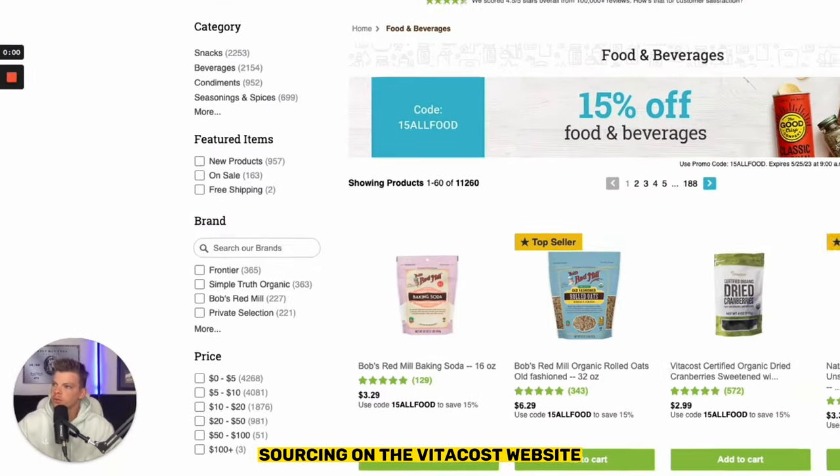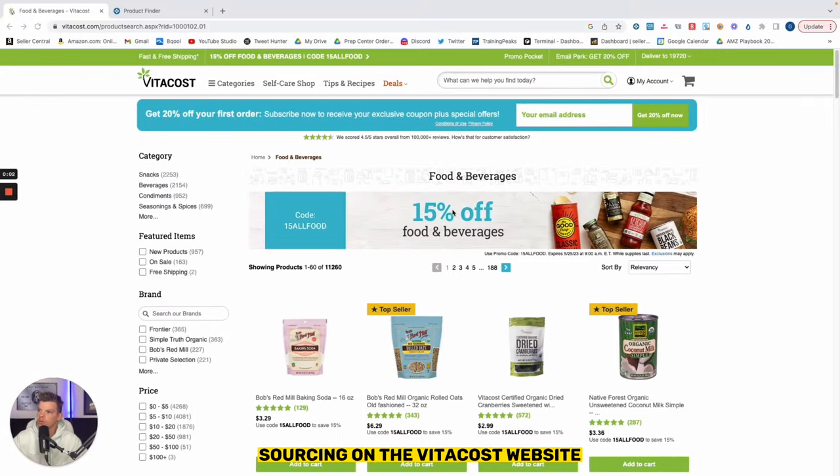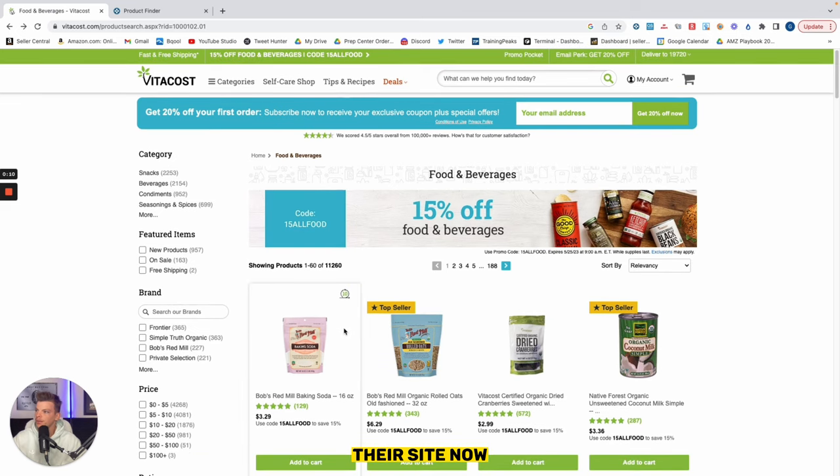We're here sourcing on the Vitacost website. It looks like they have a 15ALLFOOD code which grants 15% off any food and beverage on their site. Now anytime we're trying to source a site sale like this, there are a couple things to keep in mind and a couple approaches that we can take.